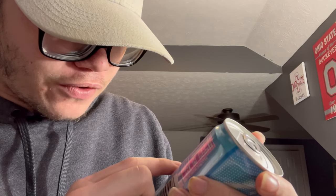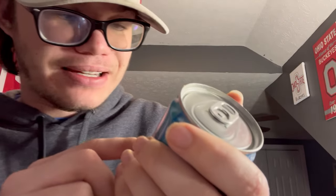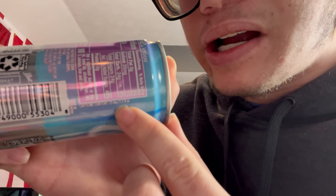At the bottom it says not a significant source of saturated fat, trans fat, cholesterol, fiber, vitamin D, calcium, and potassium. The ingredients are: carbonated water, high fructose corn syrup, caramel color, natural flavors, phosphoric acid, and caffeine. Caffeine content is 21 milligrams per 7.5 fluid ounces.